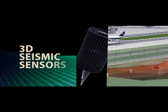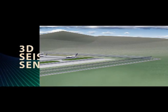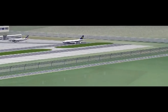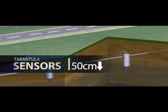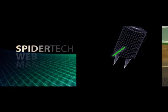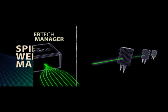Spidertech's low-cost, extremely sensitive seismic sensor uses our novel 3D transducer to detect, classify, and determine the location of an event. The sensors are easily deployed, buried approximately 50 centimeters under the surface. Sensors are wired to the local array via the Spidertech web to the Spidertech web manager.